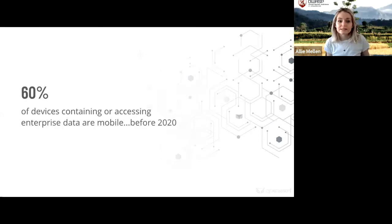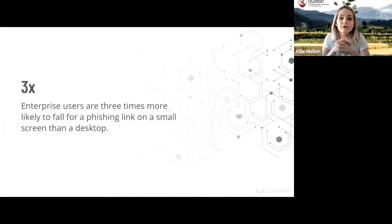60% of devices containing or accessing enterprise data are mobile — and that's before the shift to remote work. Even more important: enterprise users are three times more likely to fall for a phishing link on a small screen rather than a desktop. So you have the majority of corporate data being accessed on mobile, and it's much easier to fall for a phishing attack on that device. This presents a huge challenge for enterprises.